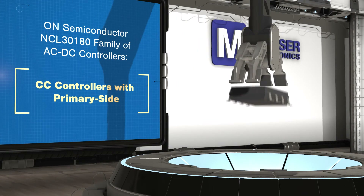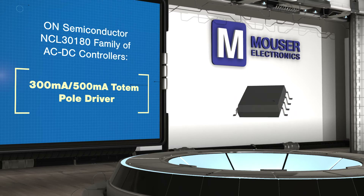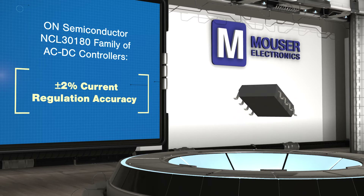NCL30-180 controllers support flyback, buck-boost, and SEPIC topologies and are a constant current controller with current regulation of plus or minus 2%, which means LEDs don't have to be binned at production to ensure consistent light output.